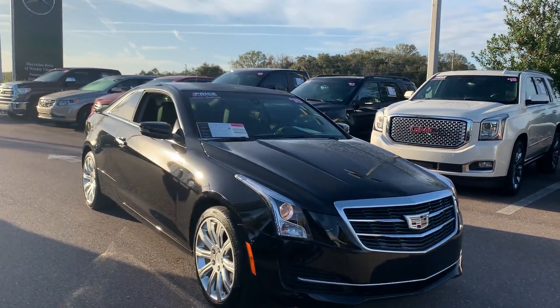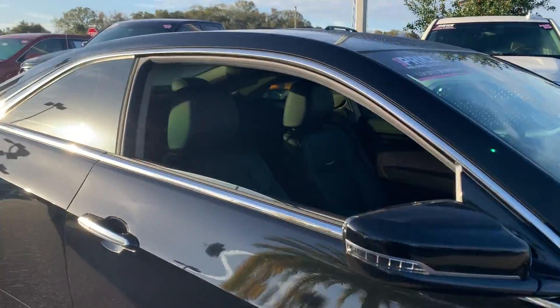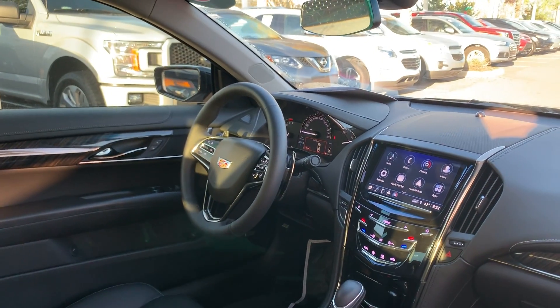This is a 2018 Cadillac ATS Coupe, black over black leather interior, dual power seats, power windows, power locks, power mirrors, leather-wrapped steering wheel, and Bose audio.